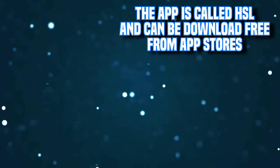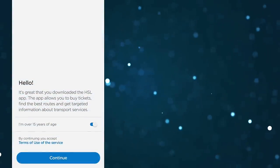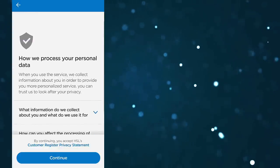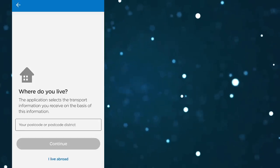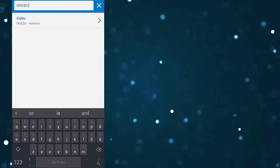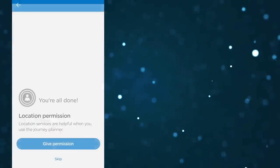Let me give you a quick tutorial on how to use the app and how to buy the tickets and check the routes. Once you've downloaded the app from the App Store, just open it and click continue — note the age limit there — and then you can read how your data is processed. If you live in Finland, you just put your postcode. But if you're a tourist and you live abroad, just click 'I live abroad.' Then you just need to give a few permissions, for example location or push notifications. These make the use of the app much easier, so I recommend clicking OK for them.